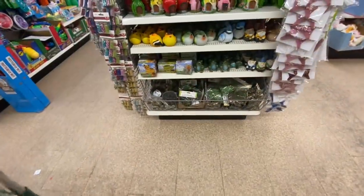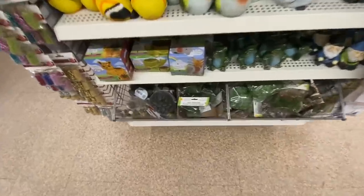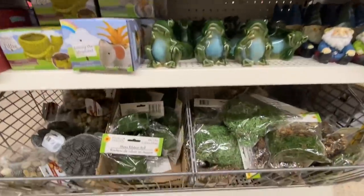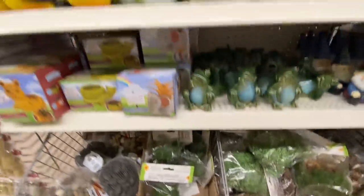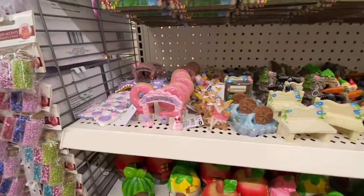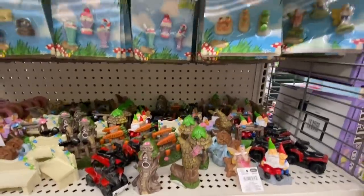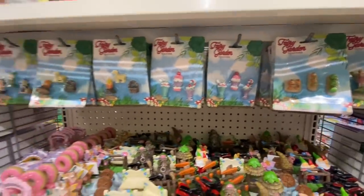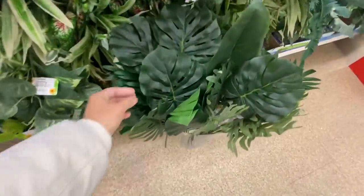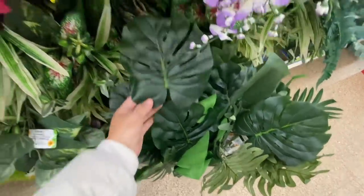Some greeneries in the larger size. Here they have more planters — elephant and turtle. They have been restocking a lot on these fairy garden miniatures and figurines. I absolutely love the shape of this one — really pretty.